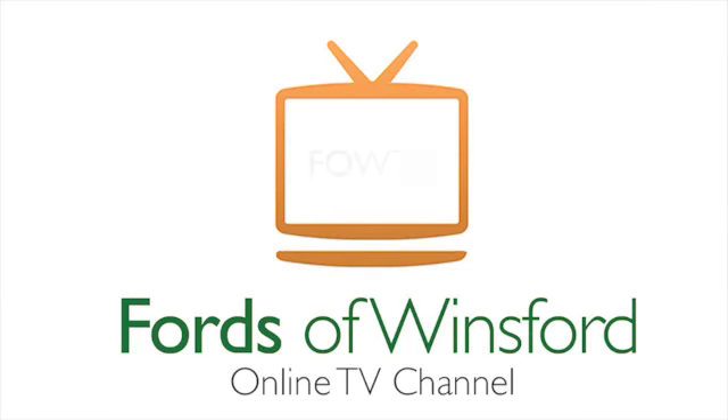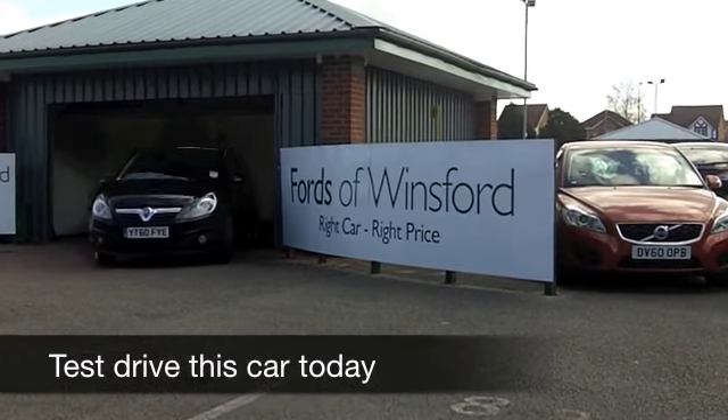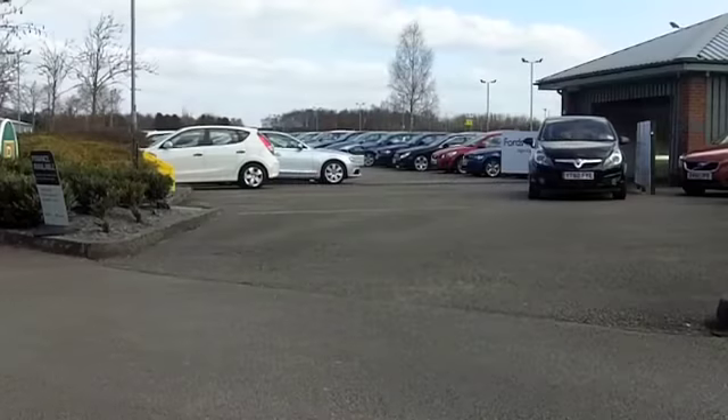There's a lot to like about the Vauxhall Corsa. Great looks, brilliant to drive, drives like a bullet through the air, and yet with its 1.2 diesel engine your running costs are going to be next to nothing.